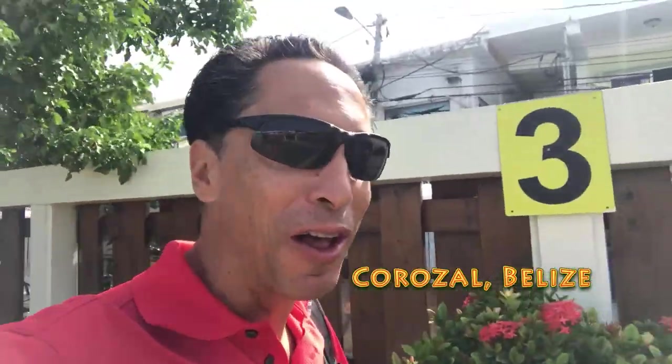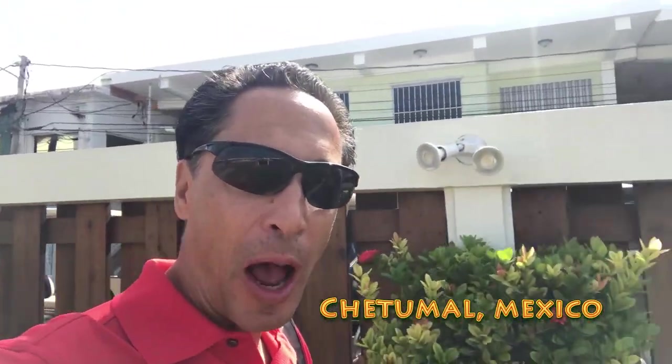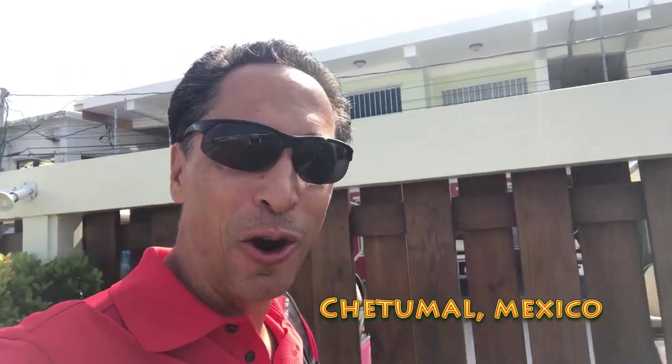Hey everybody, it's William Narod here, the Paradise Guy. It's a travel day today — we're leaving San Pedro, which is a beautiful little town here on Ambergris Caye. We're traveling via Tropic Air and we're heading to Corozal. From Corozal we're going to take a car and head over to the Mexican side of the border to a place called Chetumal. Chetumal has great shopping and lots of fun things to do, so stay tuned.